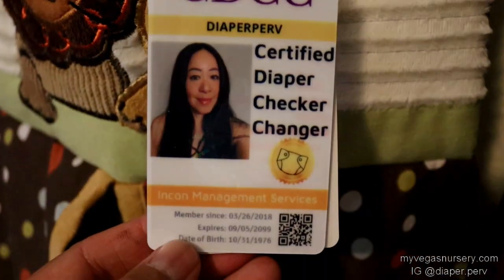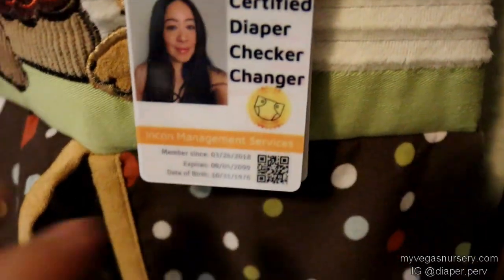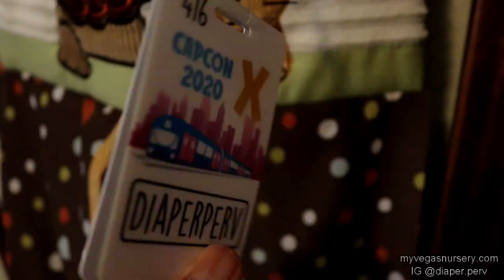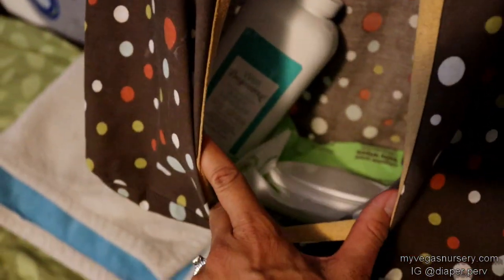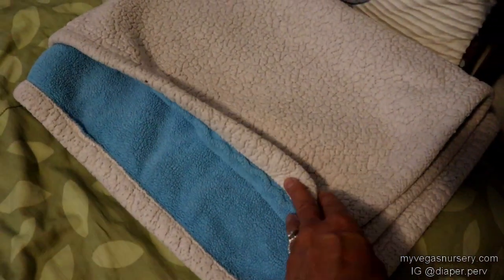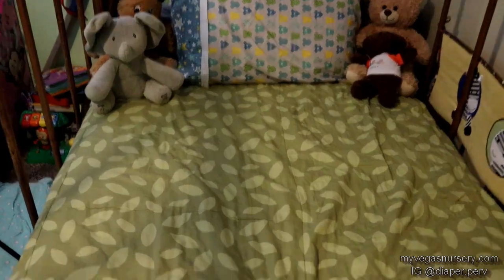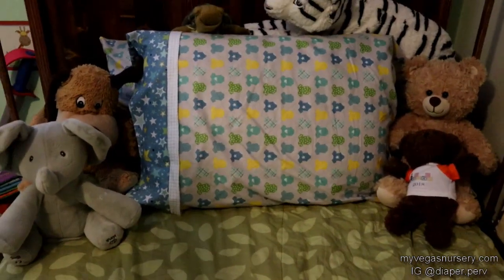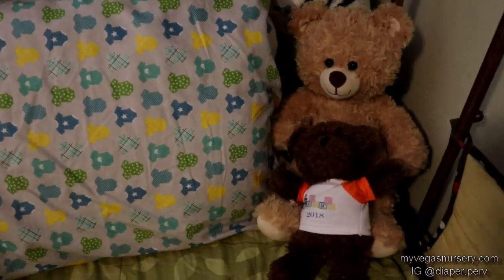That is the date right on there — March 26, 2018 — the day my mind switched and this became my bonafide fetish. On the other side it is my Capcon badge: 'diaper perv.' And here I put powder, wipes, thermometer, whatever I might need. That is my change pad — it's like a nice soft fleece. This is a reversible comforter — I don't know what it's called, blanket. Got my Capcon bear — I think I gave away my other Capcon bear.